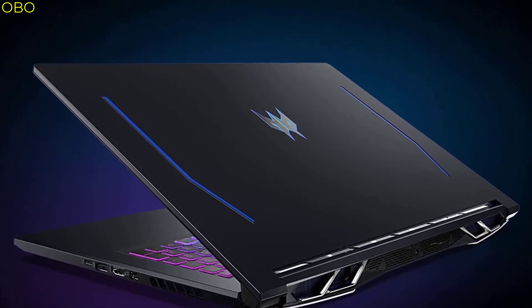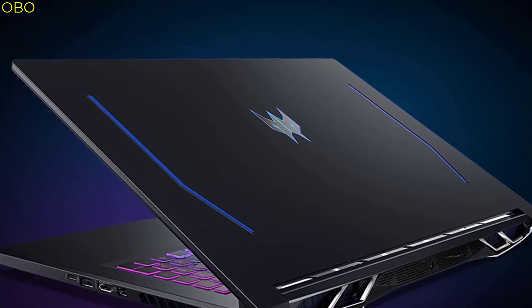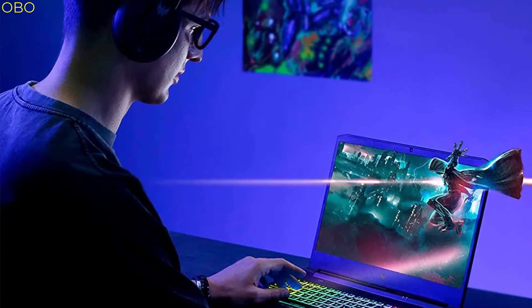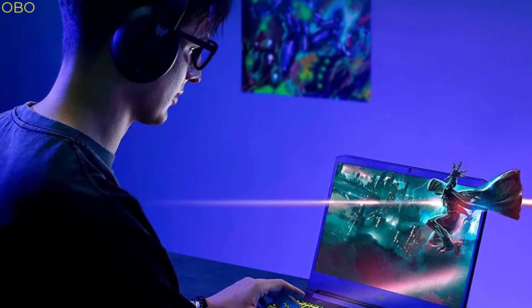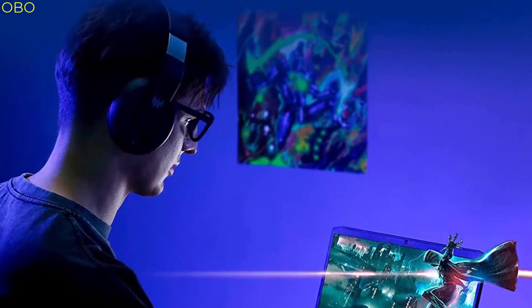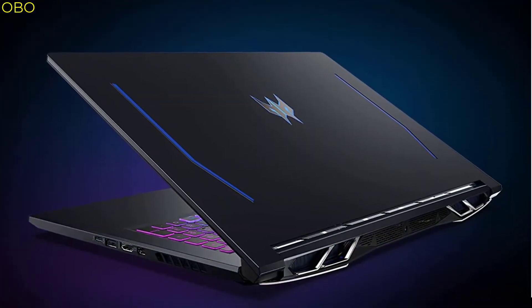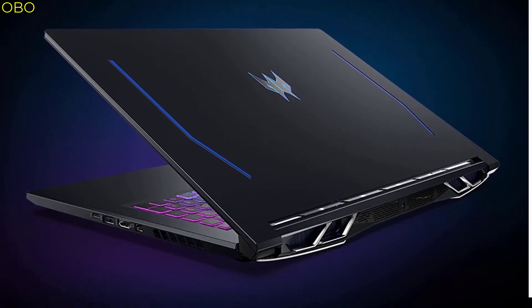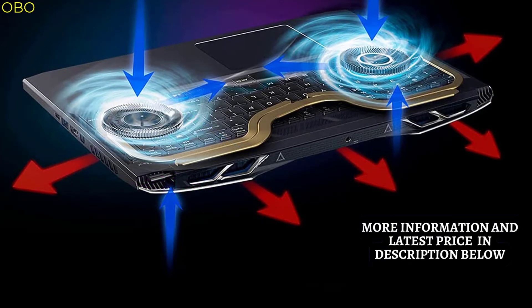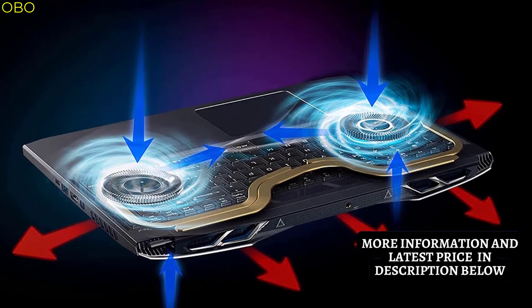The latest NVIDIA RTX 3060 6GB dedicated GDDR6 RAM is powered by award-winning Ampere architecture with new ray tracing cores, tensor cores, and streaming multiprocessors supporting DirectX 12 Ultimate for the ultimate gaming performance. This 15.6-inch Full HD 1920x1080 IPS LED backlit display with 16:9 aspect ratio features an incredibly fast 144Hz refresh rate and 3ms overdrive response time. Intel Killer DoubleShot Pro with Ethernet E2600 and Wi-Fi 6 AX1650i lets you use Wi-Fi and Ethernet at the same time and have total control over priority traffic to maximize speed, throughput, and control.